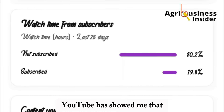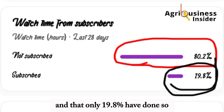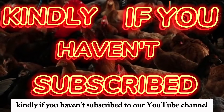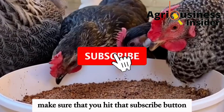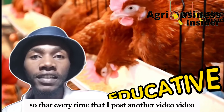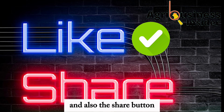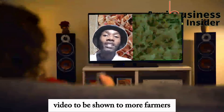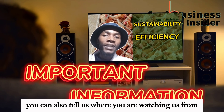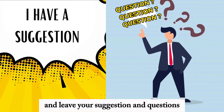Before we go on, YouTube has shown me that 80% of our viewers are not subscribed and that only 19.8% have done so. If you haven't subscribed to our YouTube channel, make sure that you hit that subscribe button and also hit that bell notification so that every time I post another educative video, YouTube will alert you. Also, make sure to hit that like button and also the share button because they help this video to be shown to more farmers so that they can get this important information.